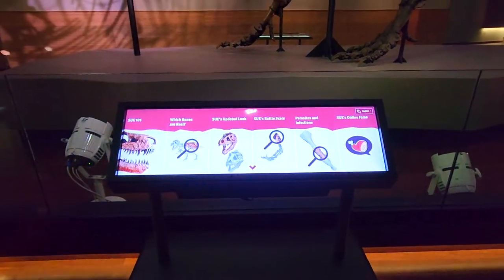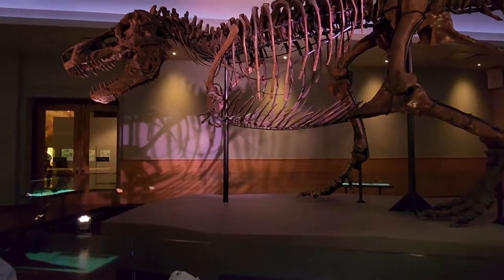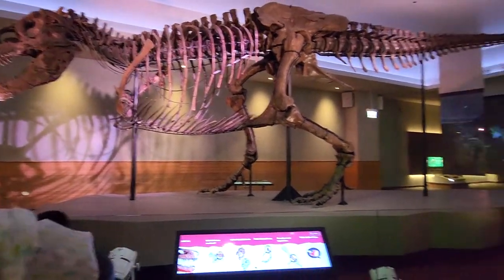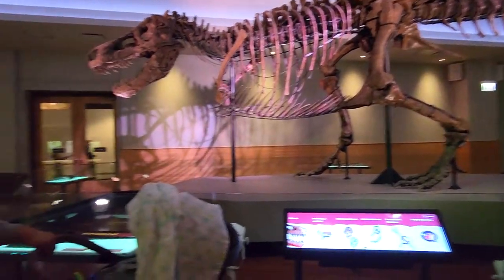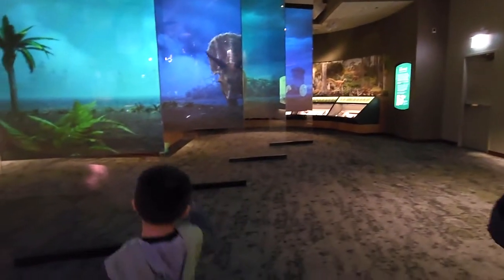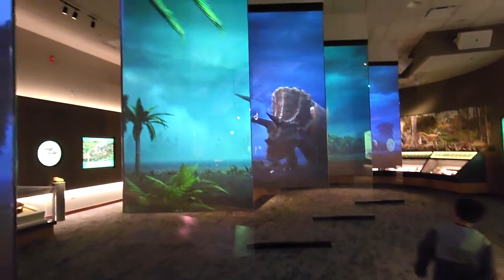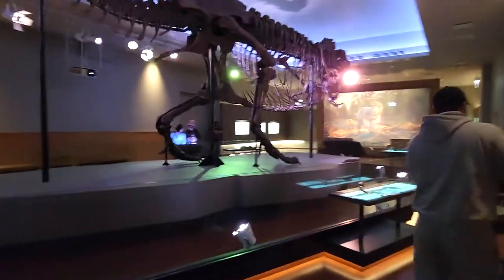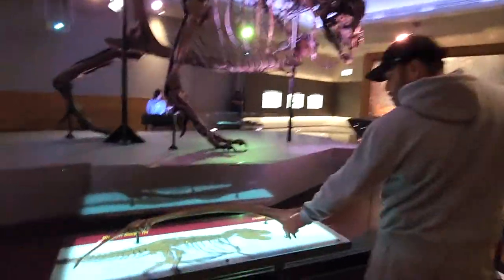This is Sue — the T-Rex. Crazy! So that was our trip to the Field Museum, guys. Hope you guys enjoyed it. We'll definitely be back for a round two. Bye!